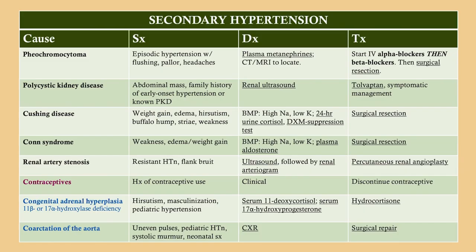So those are a variety of causes of secondary hypertension. For congenital adrenal hyperplasia, we're talking about the two less common causes — 11-beta and 17-alpha hydroxylase deficiency — which is very unlikely to be tested on Step 2 or 3, but watch out on Step 1. We talked about pheo, polycystic kidney disease, Cushing, Conn, renal artery stenosis, contraceptives, and coarctation. I have specific videos for all of these in my nephrology and endocrinology sections.